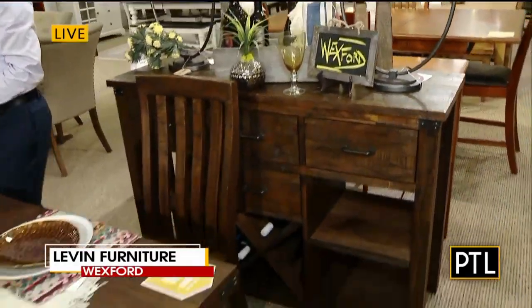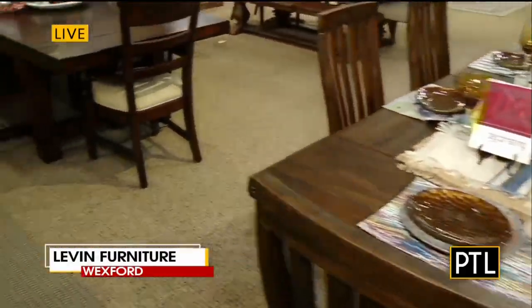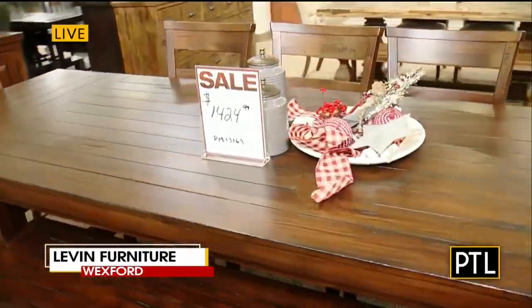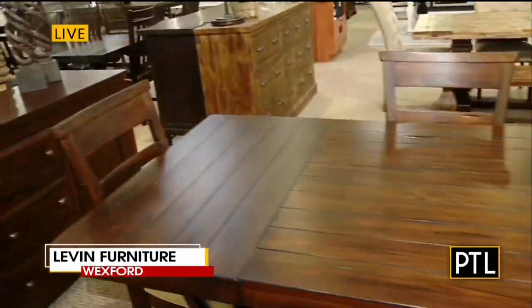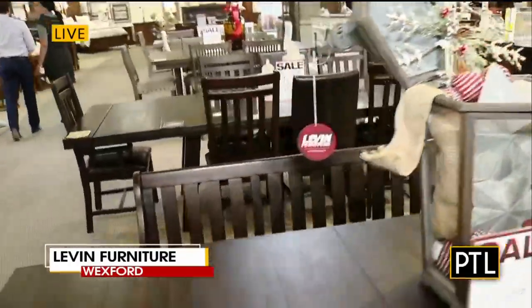One of the things I also like is that you can invite a design team to come to your house to help you pick out a table if you're in the market for one, right? Yes, absolutely. At the decorator studio at Levin, you pick your decorator, you figure out what kind of project you're working on, and we come out and help you in home.